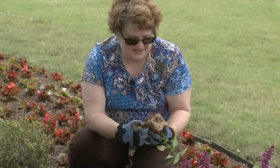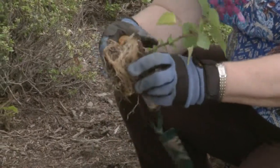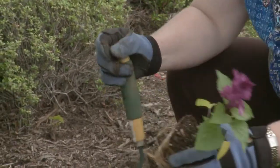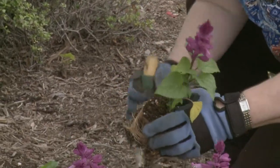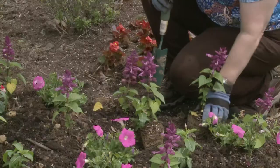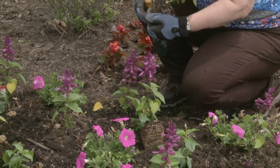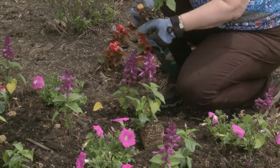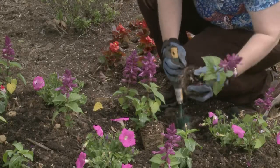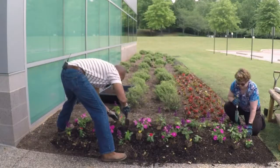The roots are very root bound, so we're going to need to pull that circling of the container apart at the base so that it will stop doing that and anchor itself into the ground. Again, don't plant it deep — just at soil level. This is why we always tell folks when you're buying plants: slide them out of the container and take a look at the roots to see if it's root bound or not. There's nothing wrong with that, but just know you'll have a little bit of an extra step before you plant.